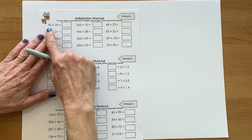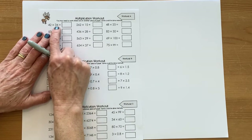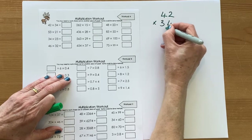Thinking about if you're doing two-digit multiplied by two-digit — 42 times 34 — there's nothing to spot particularly about that one. They're quite nice low digits, but you probably need to set it out as a written method like this.